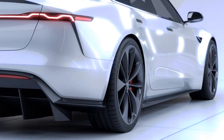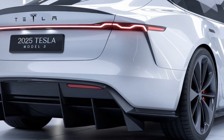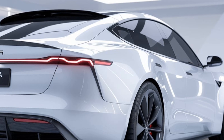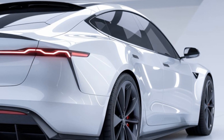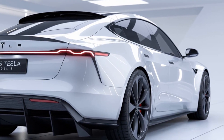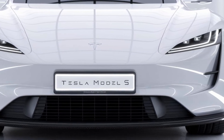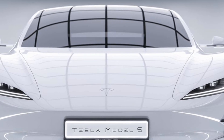Let's start with what makes the Model S stand out: the performance. The 2025 Model S is available in several configurations, with the Plaid edition once again taking the crown as the high-performance version. In this configuration, the car boasts a staggering 1020 horsepower from its tri-motor setup, giving it some of the fastest acceleration numbers you'll find on any car. It can launch from 0 to 60 mph in a jaw-dropping 1.9 seconds, and can keep pulling all the way to a top speed of 200 mph.